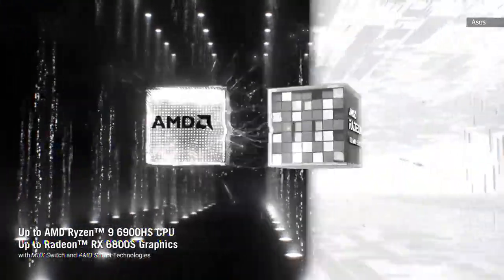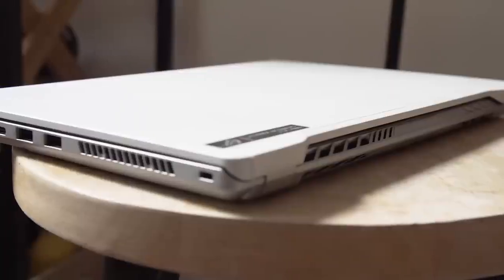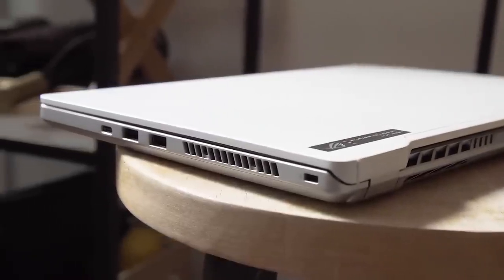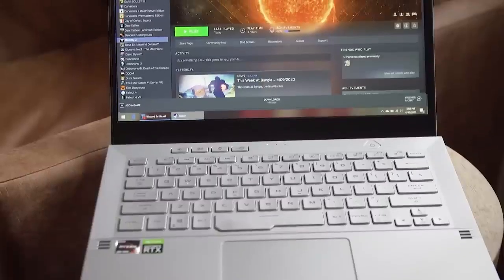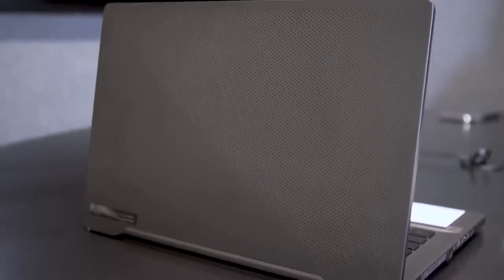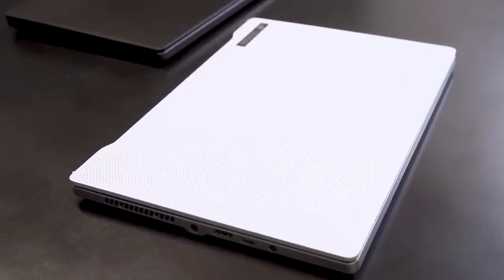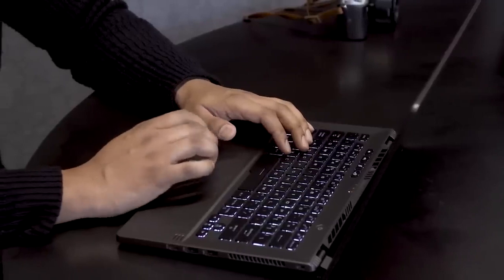The G14 remains one of the best 14-inch gaming laptops around, with the power of AMD's Ryzen 9 6900HS chip and either Radeon 6700S or 6800S graphics. That's pretty impressive for a computer that starts at just 3.6 pounds. You can choose between 1080p 144Hz or 1440p 120Hz screens, both of which look fantastic. The G14 can look flashy with its rear LED panel, but it can also do double duty as an attractive productivity PC — great for students or office workers who don't want to draw too much attention while they're watching Twitch streams in class.